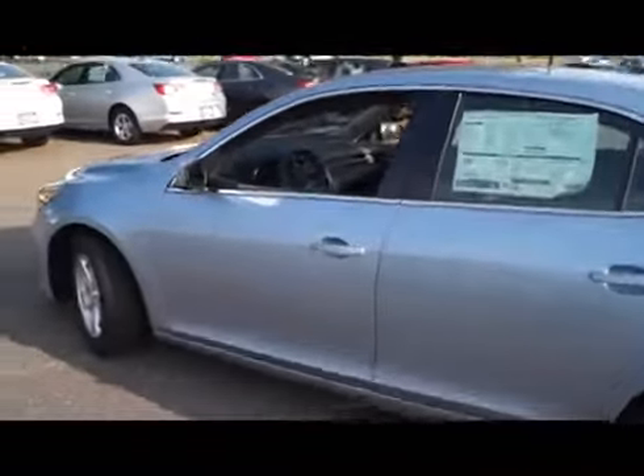It comes equipped with alloy wheels and remote keyless entry.